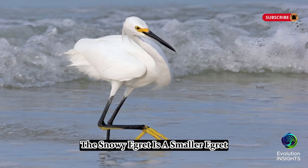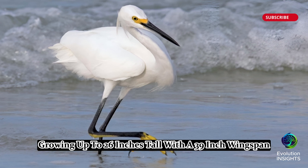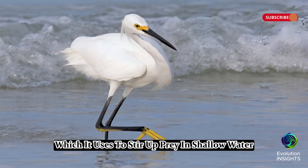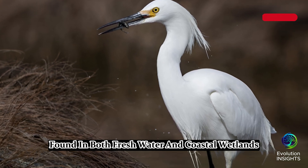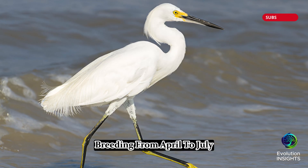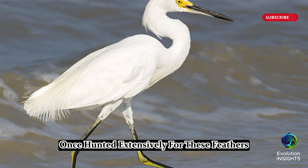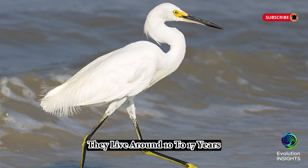Five, Snowy Egret. The Snowy Egret is a smaller egret, growing up to 26 inches tall with a 39-inch wingspan. It has bright white plumage, a thin black bill, black legs, and striking yellow feet, which it uses to stir up prey in shallow water. Found in both freshwater and coastal wetlands, it hunts fish, crustaceans, and insects. Breeding from April to July, males display beautiful wispy plumes to attract mates. Once hunted extensively for these feathers, their populations have since rebounded. They live around 10 to 17 years.